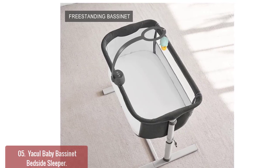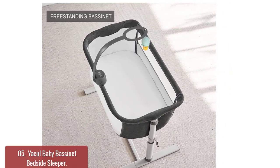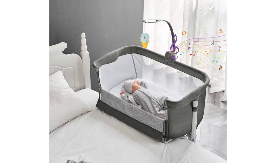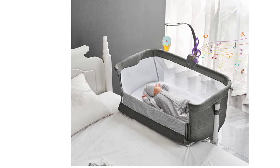The Yakle Baby Bedside Crib has a zipper design on the side which can be easily opened to help moms take better care of babies. Moms can reach in to soothe the baby or pick up the baby for feeding when needed. With a mesh structure, this bassinet is more convenient for the mother to observe the state of the baby at any time.